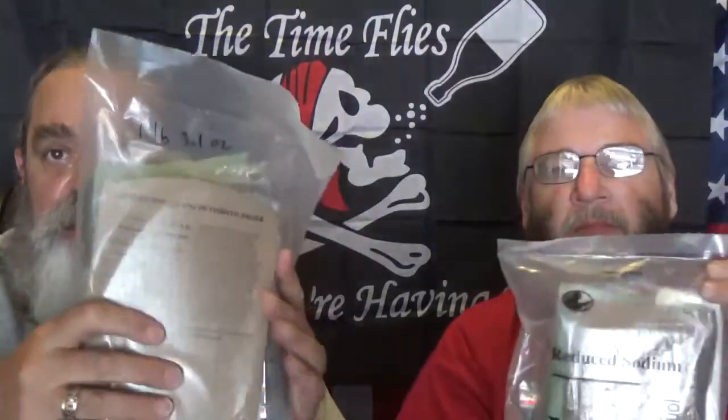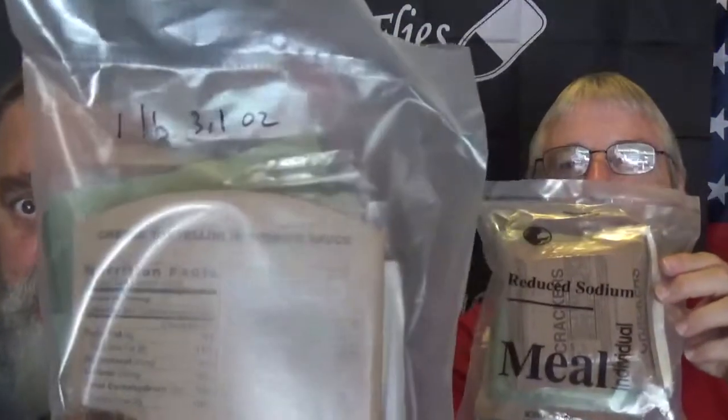Good afternoon everyone, my name is Mike and welcome to the Storage Shed. Today is August 1st, 2018, and we're going to do the last Sopako 14-mil emergency rations. This one is the cheese tortellini. Mine weighed one pound 3.1 ounces, and the other one pound 3.8 ounces — I don't understand, I'm hungry.